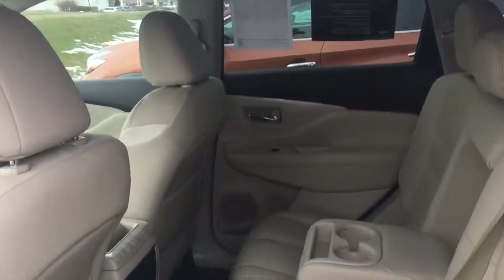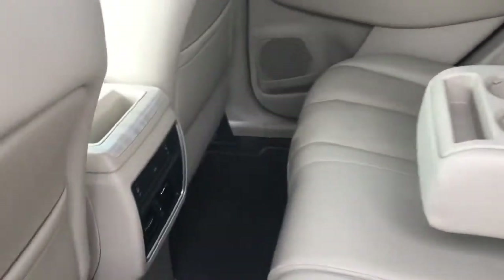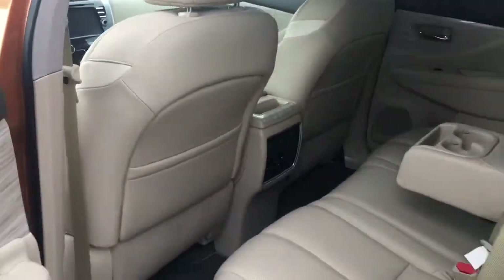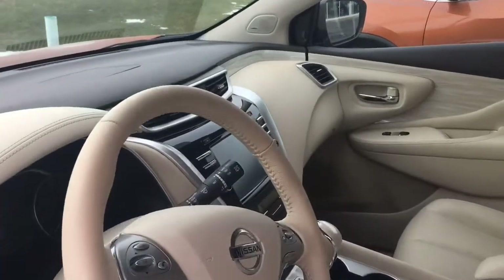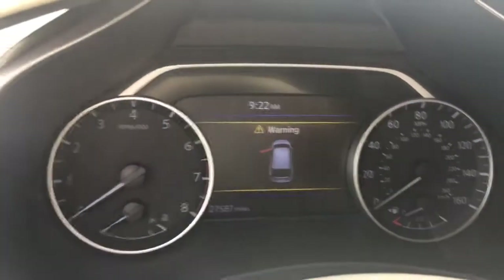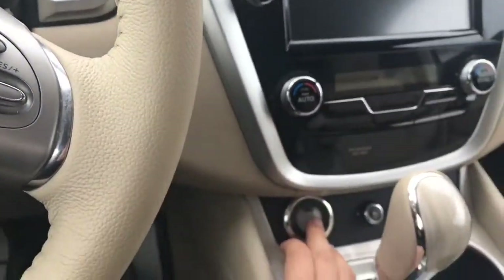The 2016 Murano is everything you would want in a vehicle: beautiful interior, heated back seats, cupholders, and a limited warranty of 84 months or a hundred thousand miles — with only 27,000 miles and a keyless start.